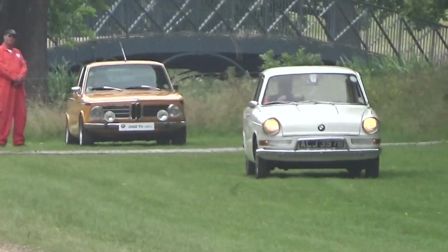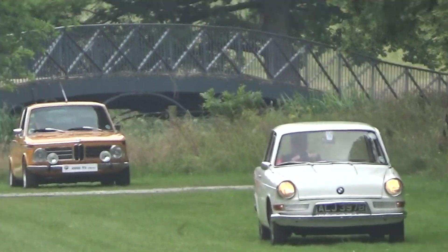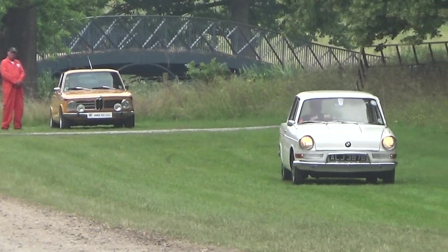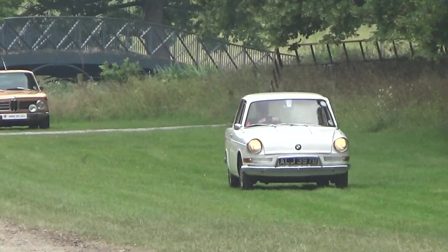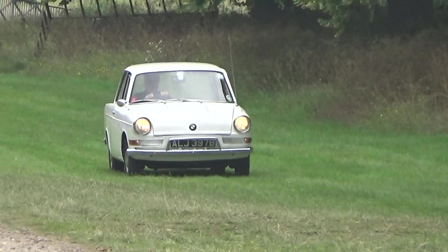The BMW Luxus LS — as history tells us, very much overlooked — is a rear-engine car produced by BMW in various models from 1959 to 1965. This was the first BMW to use a monocoque structure, which gives that extra torsional rigidity.